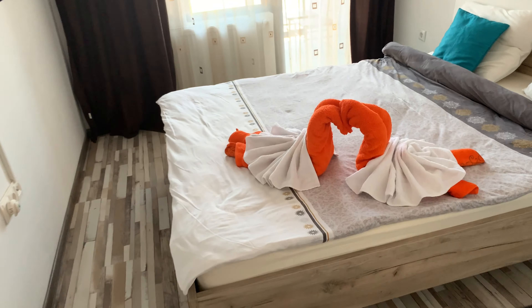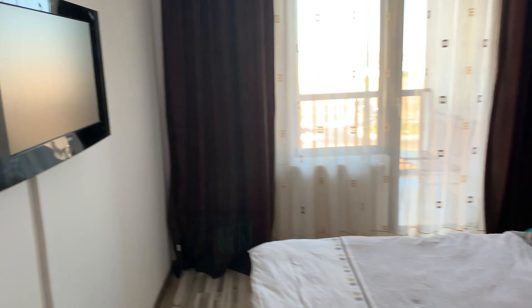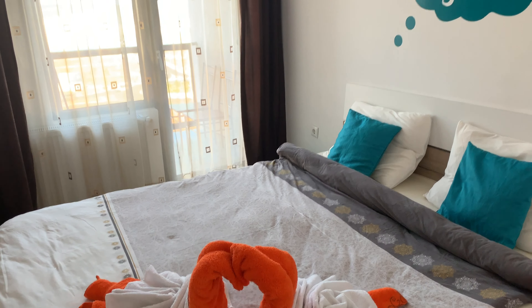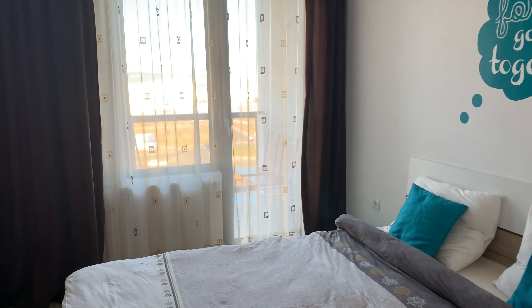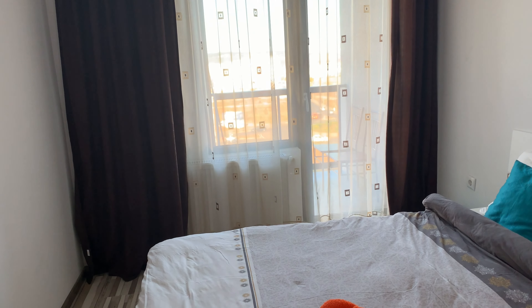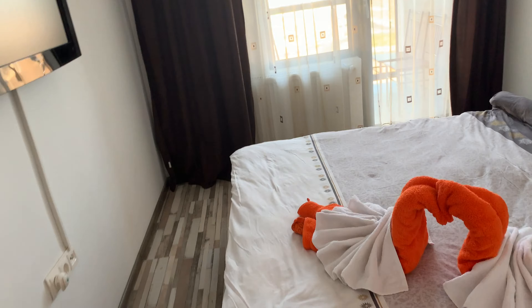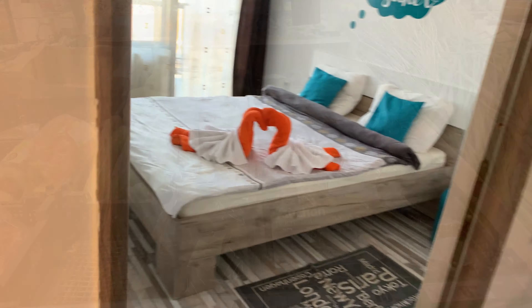One more bed, so it's for three people. TV. This was 30 euros per night. It's on a Monday, because during the weekend it's 60 euros per night. During the week it is 30 euros per night. It looks okay, I like it.